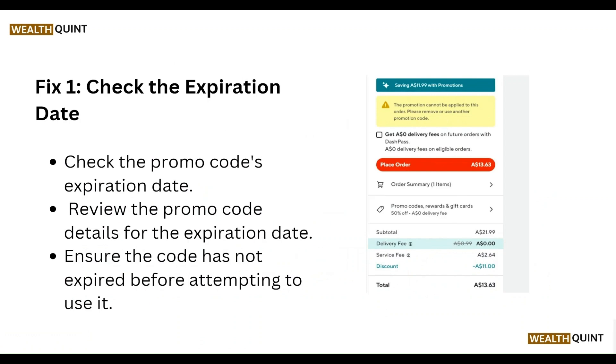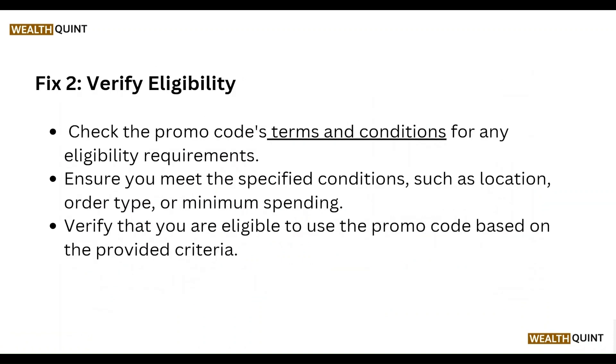First of all, check the promo code expiration date. Review the promo code details for the expiration date and ensure the code has not expired before attempting to use it.